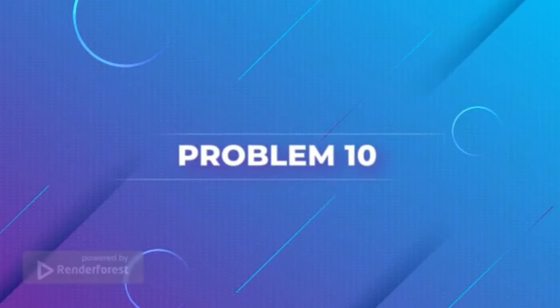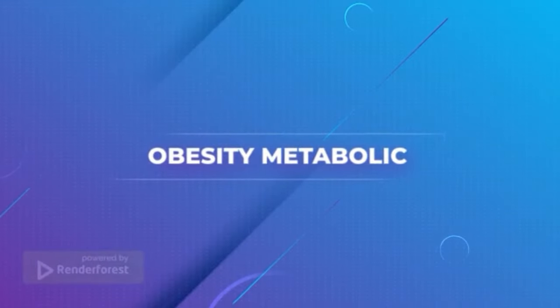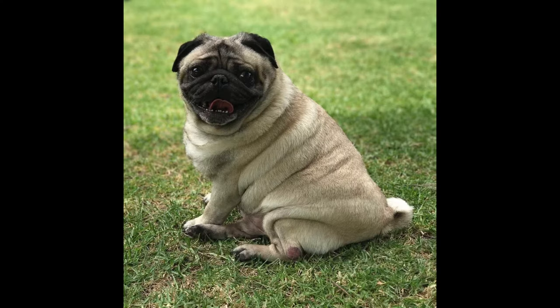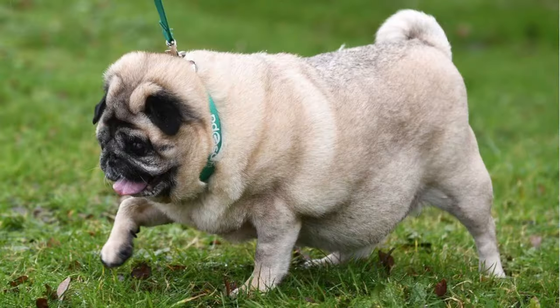Problem 10: Obesity. Obesity is a common health problem for pugs and one of the most serious pug health concerns. Obesity can lead to many other health issues and dramatically reduce a pug's lifespan if left unchecked. In order to keep your pug healthy, it is important to ensure they are not overfed and are getting enough exercise. Pugs, like all dogs, need a balanced diet that consists of quality protein, fat, carbohydrates, vitamins, and minerals.